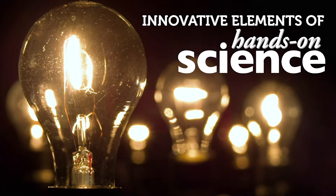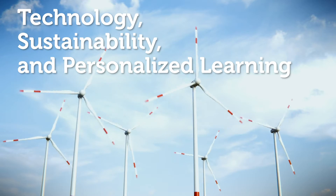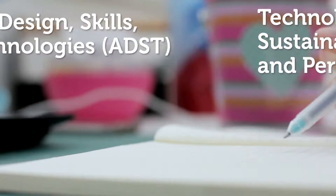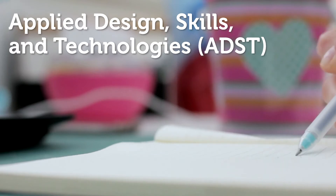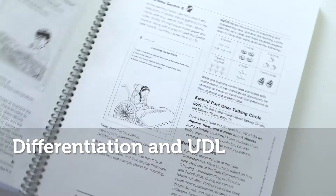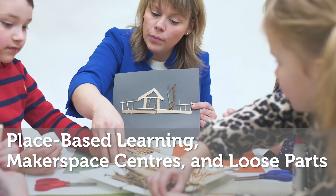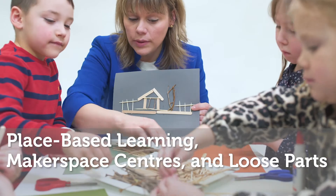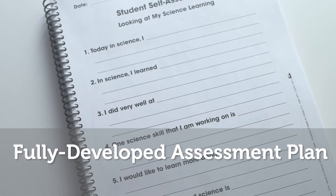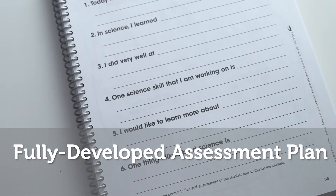Other innovative elements of Hands-On Science include an emphasis on technology, sustainability, and personalized learning, a focus on real-life applied design skills and technologies, learning centers that focus on differentiation and universal design for learning, place-based learning activities, makerspace centers, and loose parts, as well as a fully developed assessment plan for student self-assessment, formative assessment, and summative assessment.